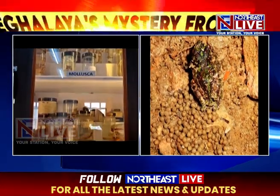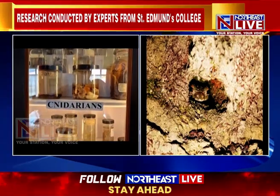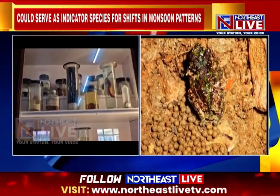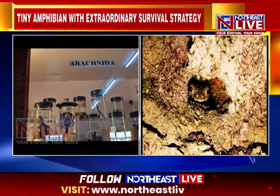Given its extreme dependence on seasonal rainfall, Qurisolalas naso could serve as an indicator species for shifts in Meghalaya's monsoon patterns. Preserving its breeding habitats in the damp forest floor will be critical to ensuring its survival in an era of changing climate.